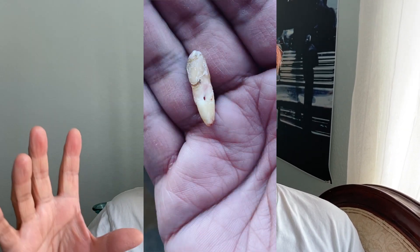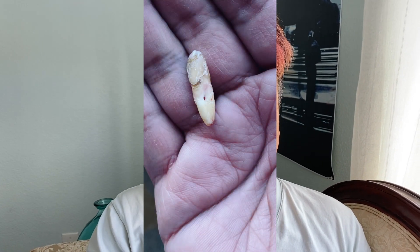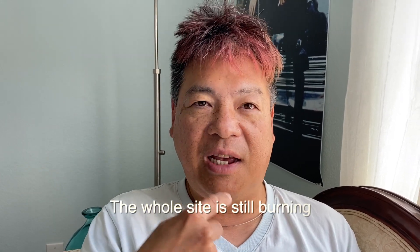I do have some soreness and I'm a little concerned because my case is unusual. What caused me to lose the tooth in the first place was external resorption — the tooth was eating itself from the outside in. I'm not sure if those conditions have ceased or if it was related to the bridge the tooth was attached to. Before the extraction, the whole site was burning with a strange acidic sensation.